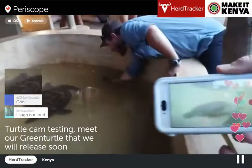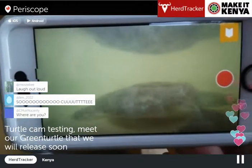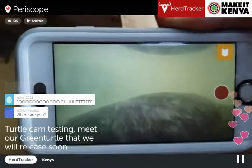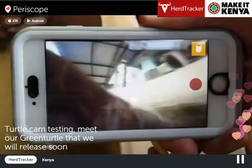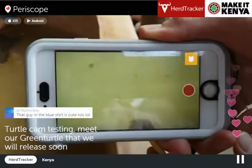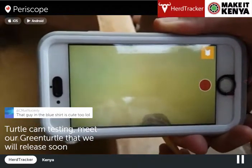Let's have a look underwater. That's the GoPro underwater footage of our green turtle that we're going to release probably tomorrow or the day after. There's another hawksbill that we will also release in the next couple of days. Guys, please support the wonderful work that these guys are doing — we're releasing over 3,000 turtles every year.